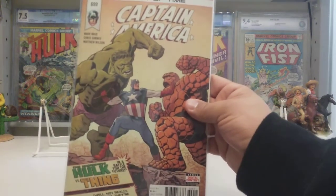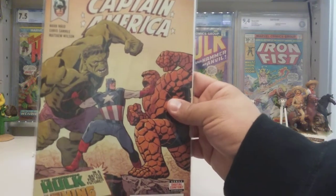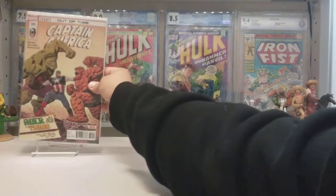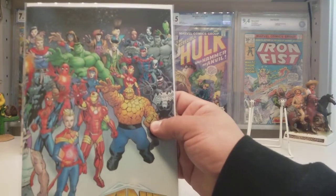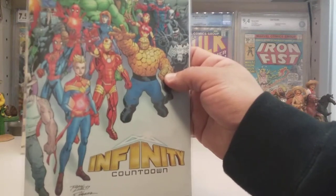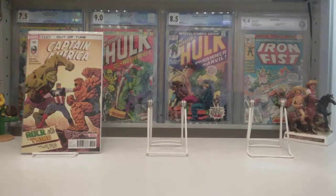Captain America number 699 — I picked this one up based on the cover. What really gets me is anytime I see Hulk and Thing on a cover, I just have to pick it up. They've had a lot of great fights over the years. Infinity Countdown number 1 — I decided to pick this up; it's a wraparound cover, which I probably shouldn't have put a board in so I could've shown the back cover.